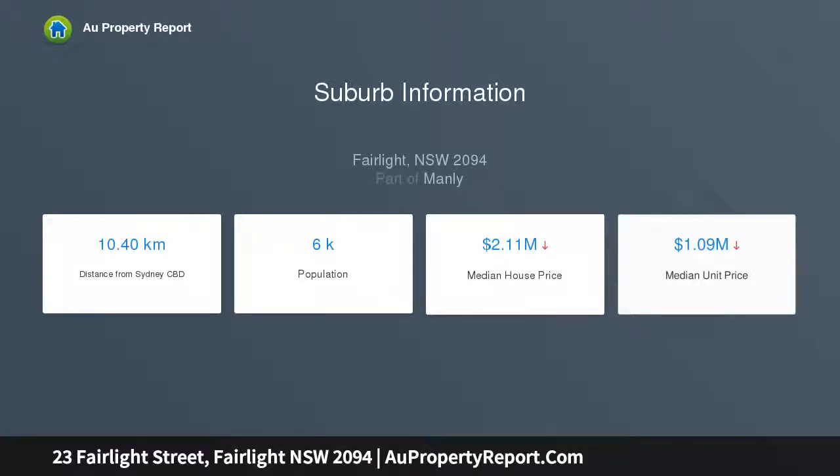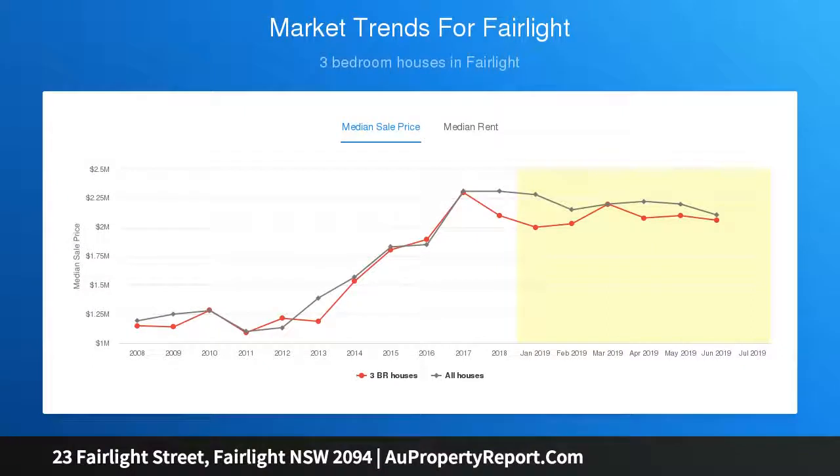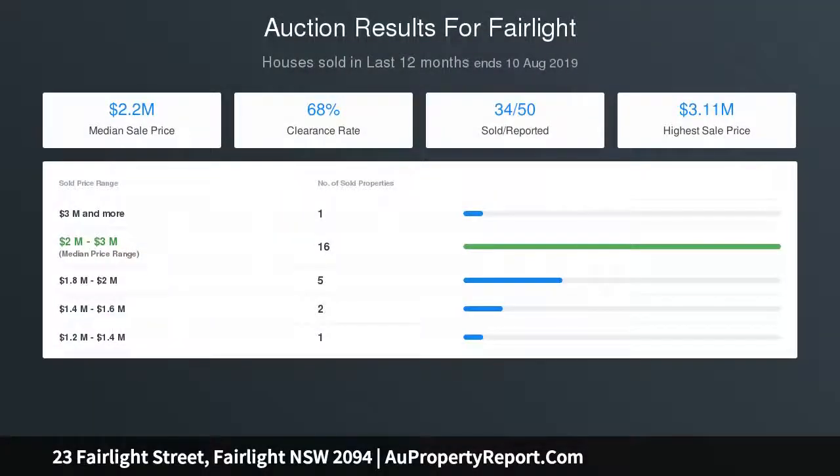With gloriously high decorative ceilings and cornices, picture rails, ceiling roses, a sweeping hallway with ornate arches and architraves, original fireplaces, leadlight windows, and polished timber floorboards, this enchanting home delights at every turn.